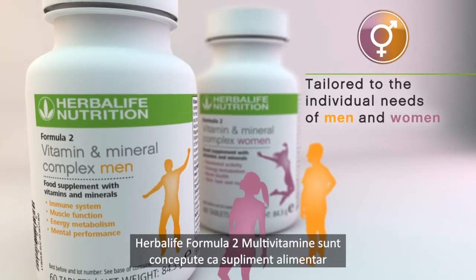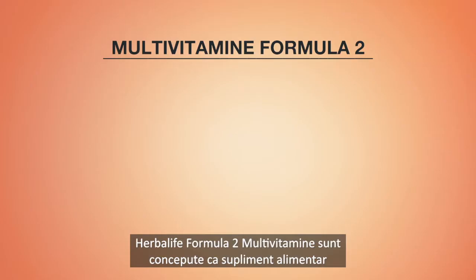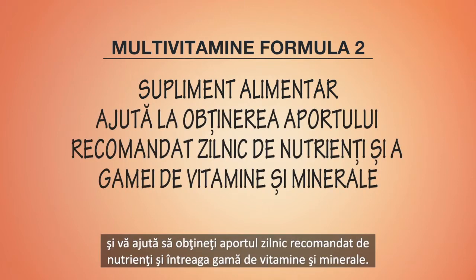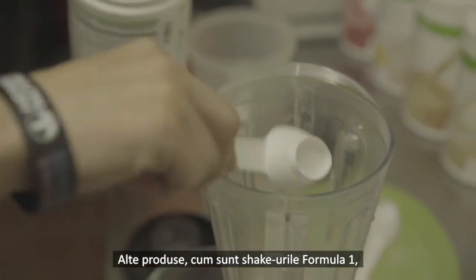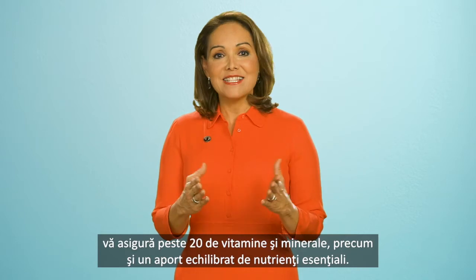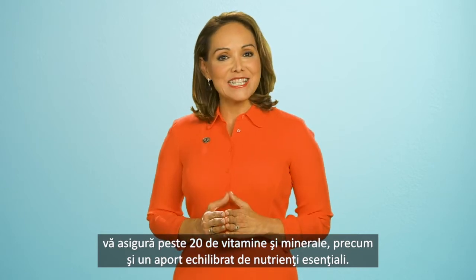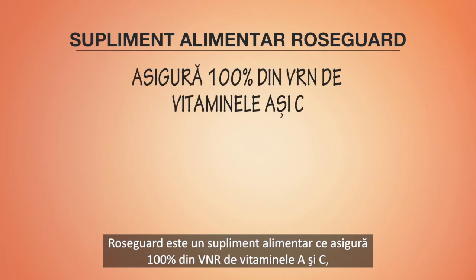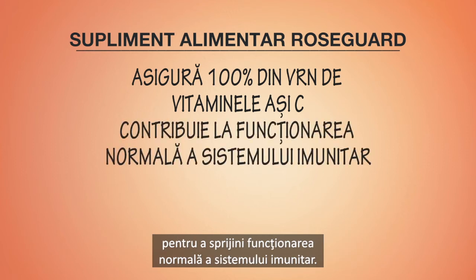The Herbalife Formula 2 multivitamin is designed to supplement your diet and help you obtain the recommended daily nutrients and range of vitamins and minerals. Other products such as Formula 1 shakes also provide more than 20 vitamins and minerals in a balanced intake of essential nutrients. ProsGuard is a food supplement providing 100% of your vitamin A and C of the nutritional recommended value to support normal immune system function.